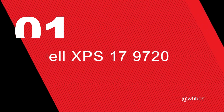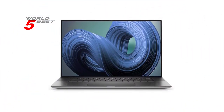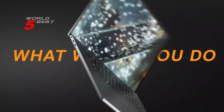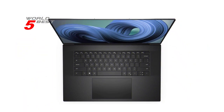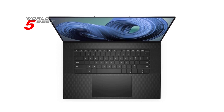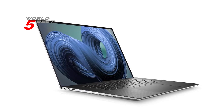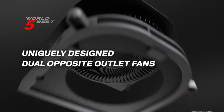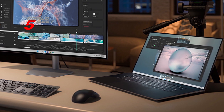Number 1: Dell XPS 17 9720. The Dell XPS 17 9720 boasts a stunning 17-inch UHD+ 3840x2400 touchscreen display. The silver color gives it a sleek and modern look, while the 1TB SSD provides ample storage space. This laptop is powered by a 12th Gen Intel Core i9-12900HK processor, which offers desktop-level performance in a laptop. The NVIDIA GeForce RTX 3060 graphics card is perfect for intense creative programs, and the 32GB DDR5 RAM ensures you can multitask without any lag.